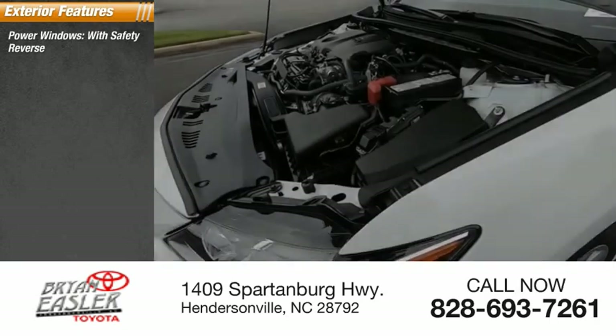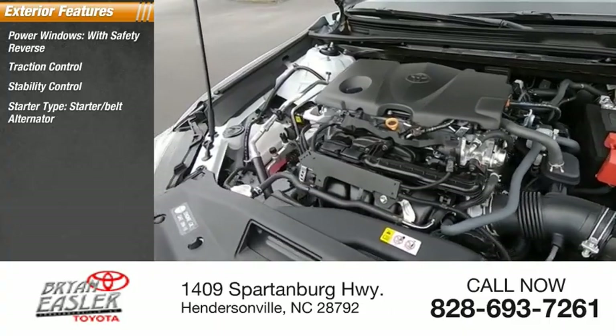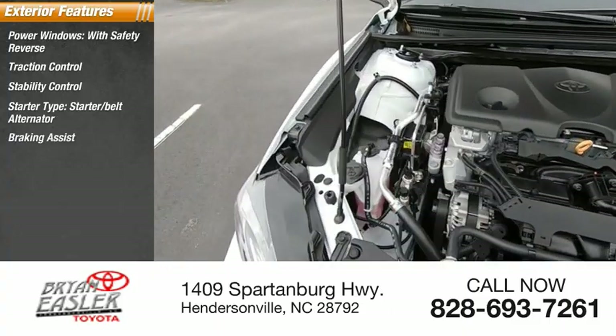Power windows with safety reverse. Traction control. Stability control. Starter belt alternator. Braking assist. Power brakes.